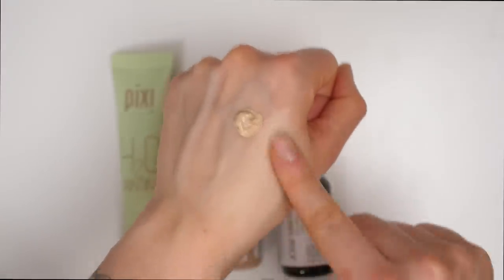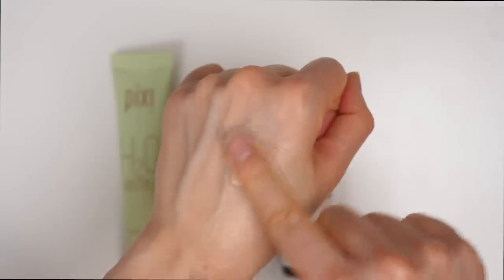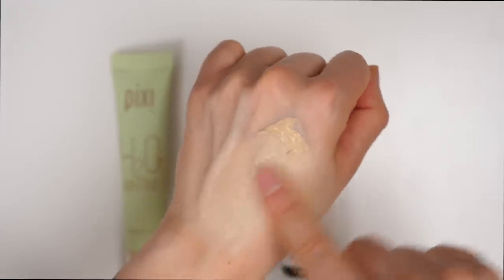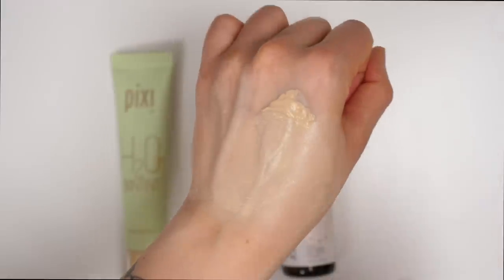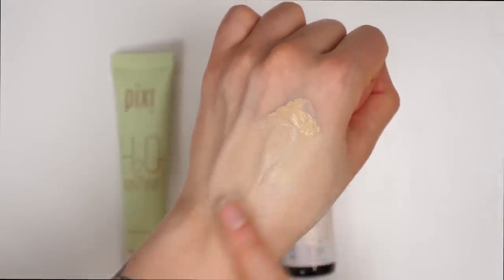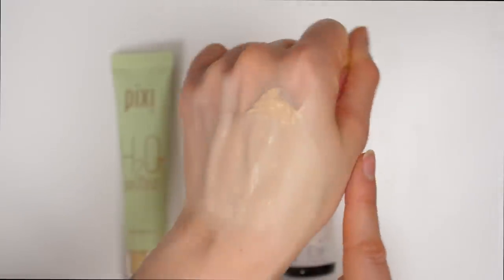The Pixi HDO Skin Tint is actually a really cool product. When you blend it out into your skin, it actually feels like water — very hard to explain, but it's a very interesting texture, very unlike anything else that I've really tried or have in my collection. This is a very hydrating product; it gives such a nice finish to the skin and I do actually really like this. So I am going to be keeping it — I think it's a really great, easy to throw on foundation that I don't have to think too much about, that actually makes my skin look nice and hydrated.